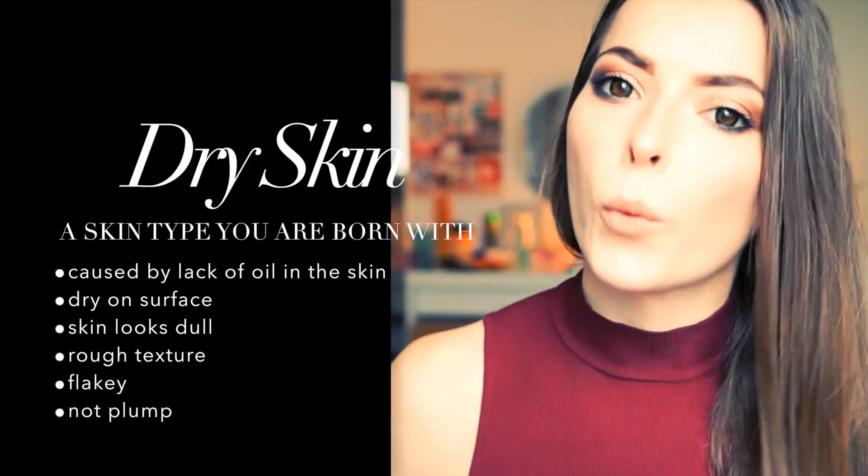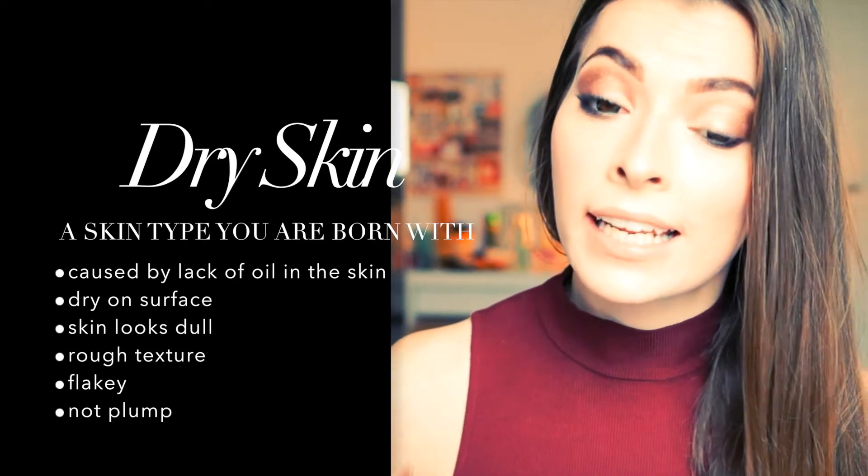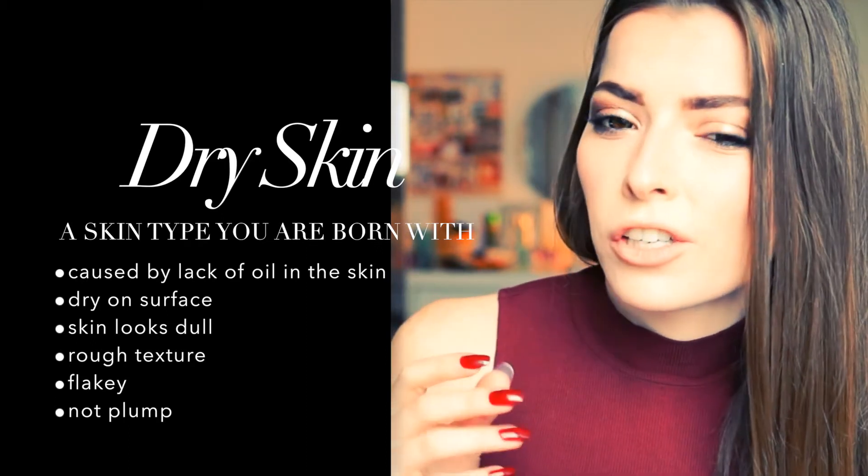Dry skin is a skin type you are born with and it's caused by a lack of natural oils in the skin. It is dry on the surface, it can be flaky, it has a rough texture, it can look dull, and it's definitely not plump.